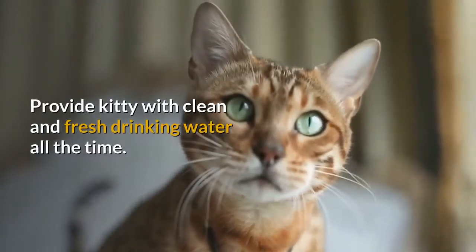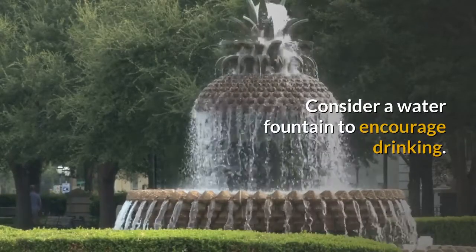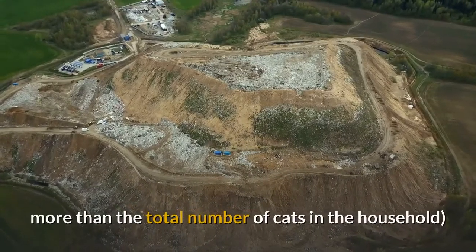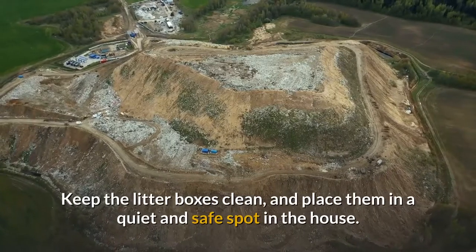Provide your kitty with clean and fresh drinking water at all times. Consider a water fountain to encourage drinking. Provide an adequate number of litter boxes — ideally more than the total number of cats in the household — keep the litter boxes clean, and place them in a quiet and safe spot in the house.